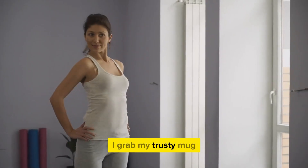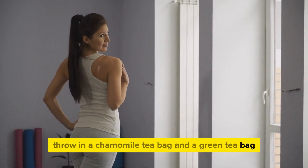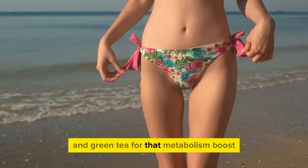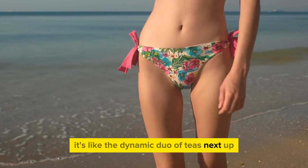Every morning, I'd grab my trusty mug, throw in a chamomile teabag and a green teabag — chamomile for that soothing vibe and green tea for that metabolism boost. It's like the dynamic duo of teas.